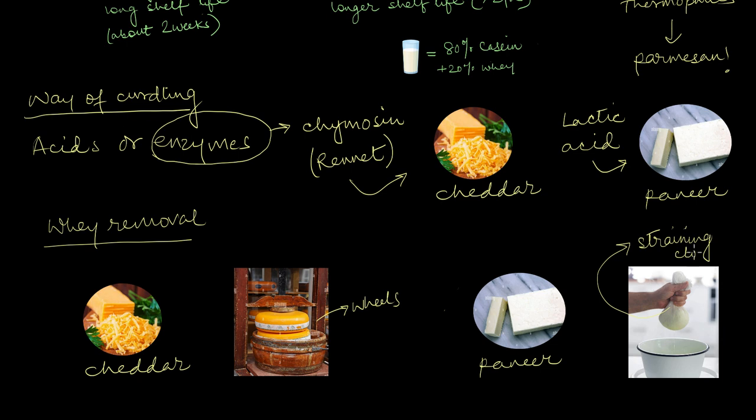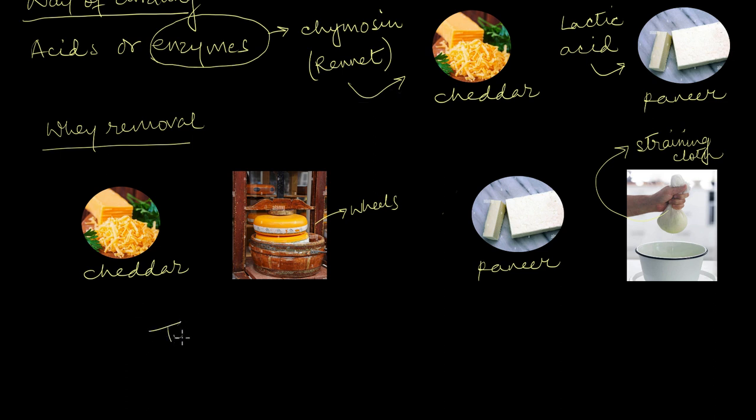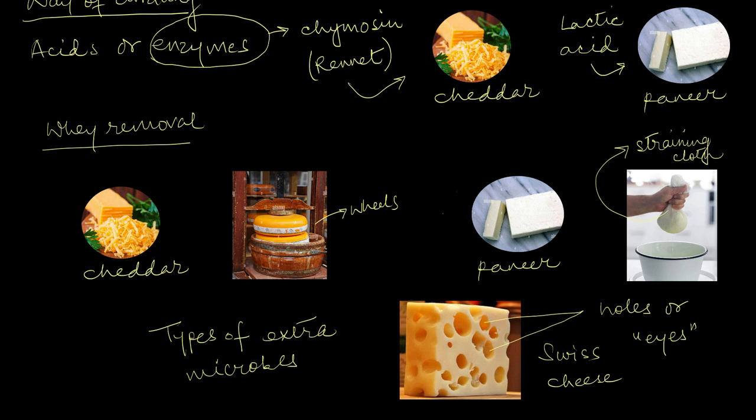Cheddar and paneer don't need any extra microbes to complete the process, but some cheeses do — they decide the texture and flavor of the final cheese. For example, swiss cheese, the most characteristic cheese of all time, the one with the big holes that Jerry is always after. Those characteristic holes are the work of a bacteria called propionibacterium. This bacteria breaks down lactose into propionic acid, acetic acid, and carbon dioxide. The carbon dioxide gets trapped inside the cheese, and that is why those holes, or eyes, are formed.